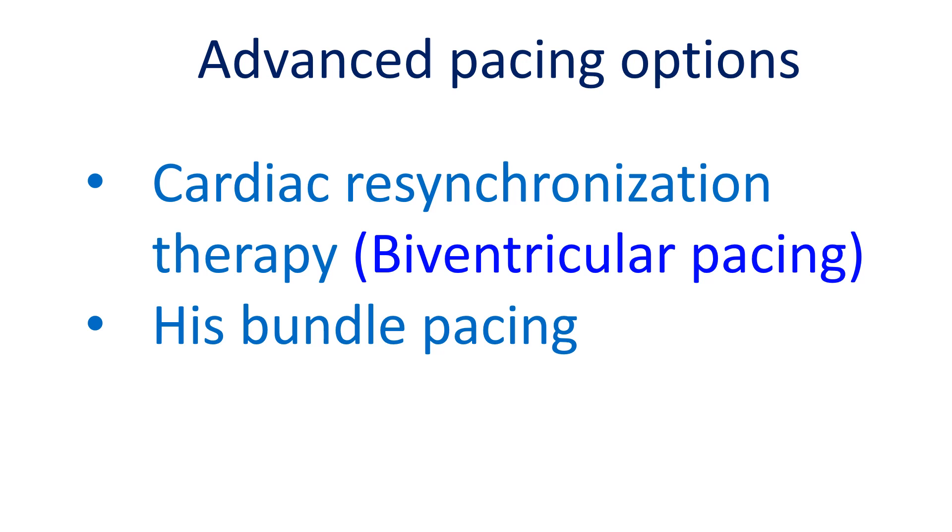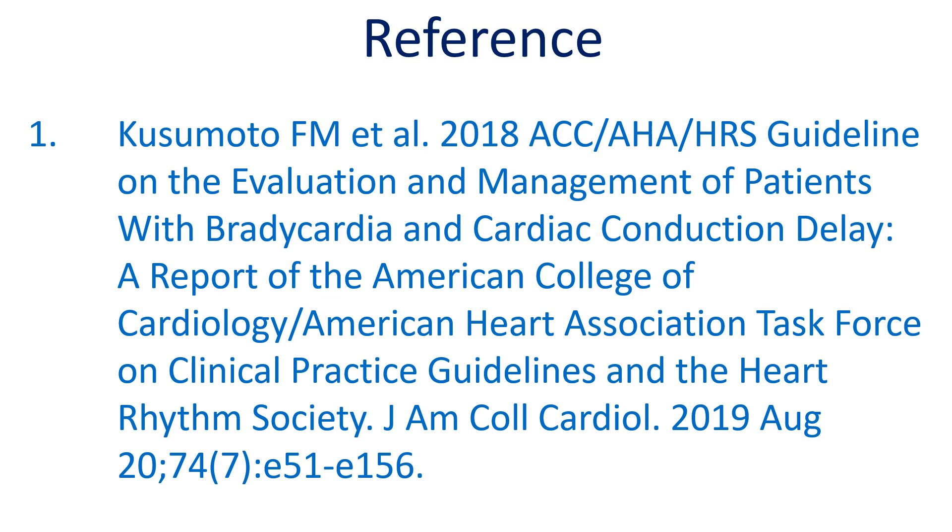This is a highly abridged version. Those who wish to have more information, please read the full text of the guidelines available as free full text online. Here is the journal reference for the 2018 ACC/AHA/HRS guidelines.